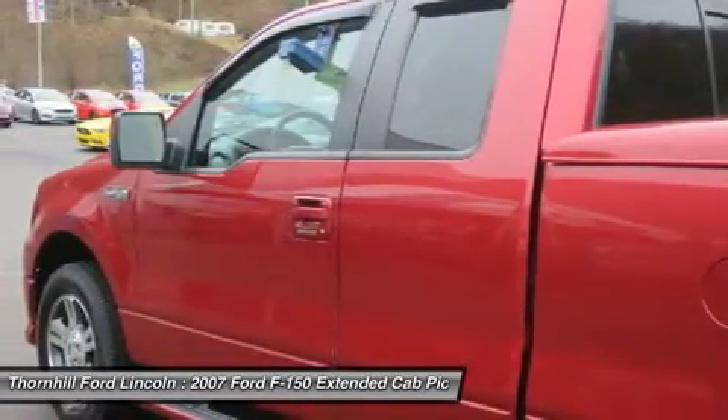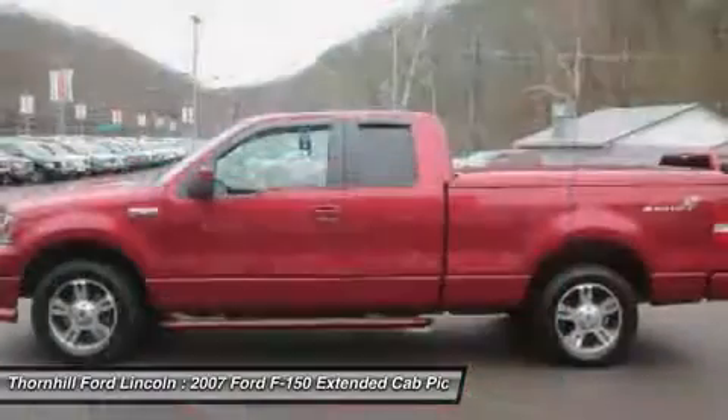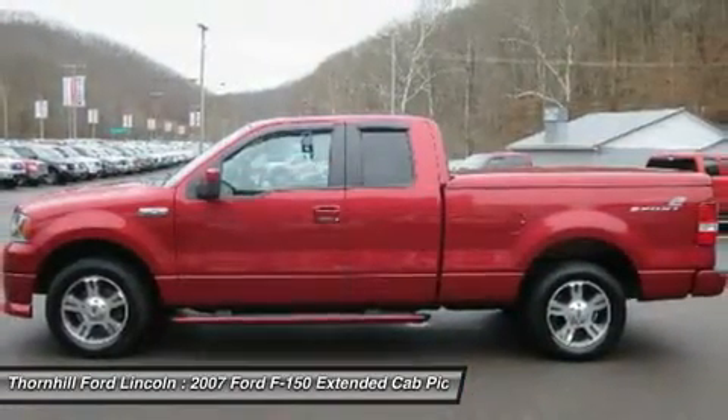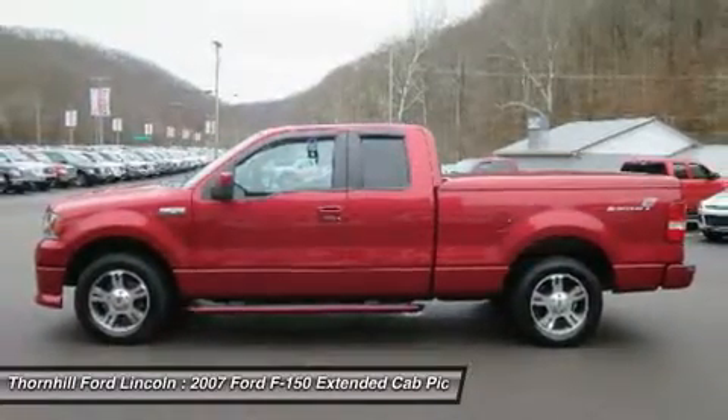Living in the fast lane doesn't mean compromising on quality with this Ford F-150 FX2. According to Carfax's history report: no damage reported, no accidents reported, and 6 service reports on file.